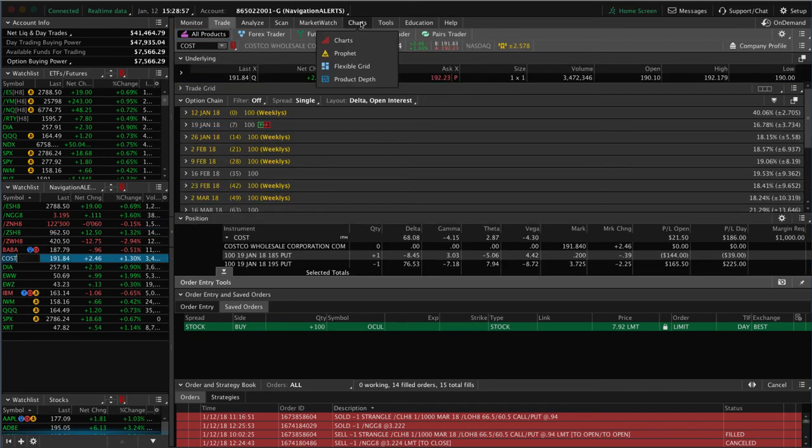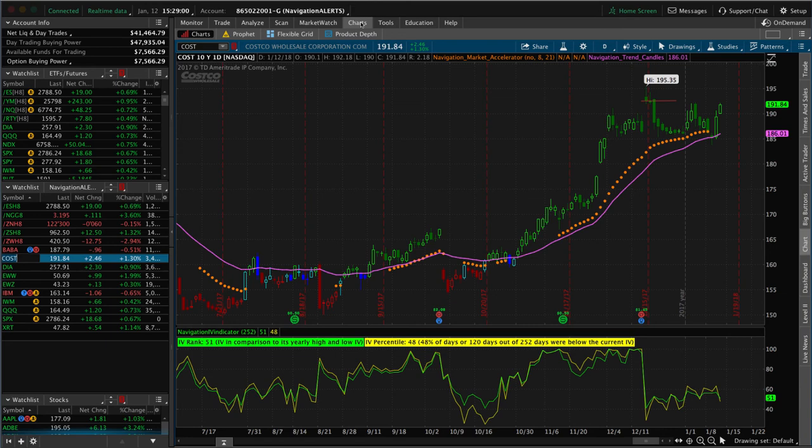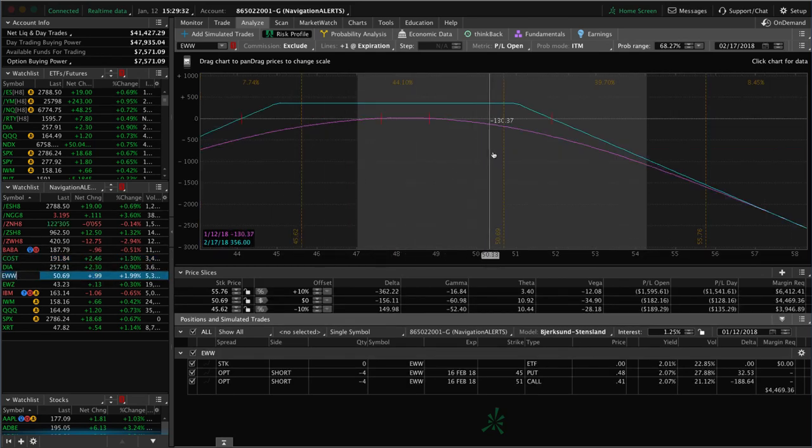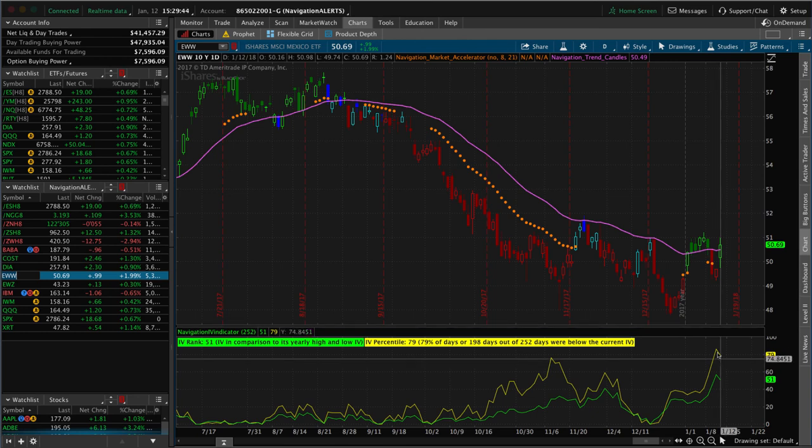Next is Costco — we've got a short put vertical on that we put on right after they announced earnings, looking for price to grind higher or sideways. It had a little dip on us and is coming back the last couple of days, so we're right around break-even, up a little bit. Just need a little up movement in Costco to benefit that piece. In EWW we've got a short strangle on — price is hanging out near the upper end of our range but no need to adjust yet; just need a little down movement and implied volatility contraction.